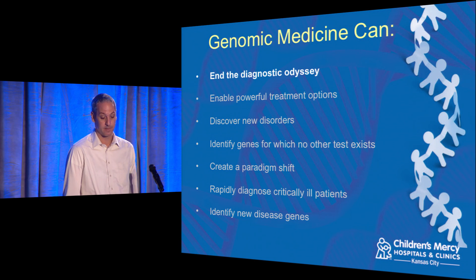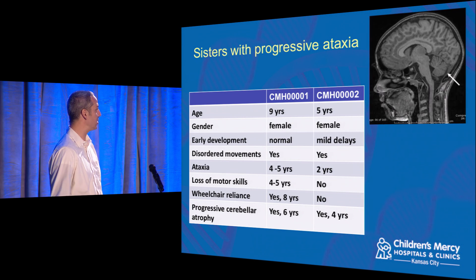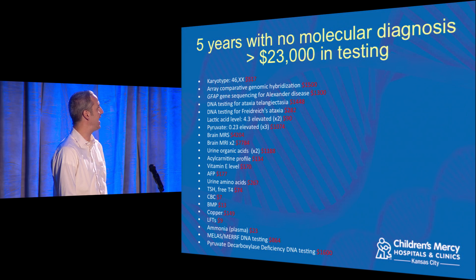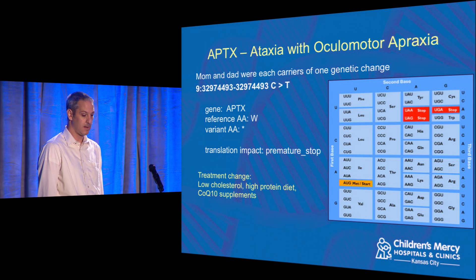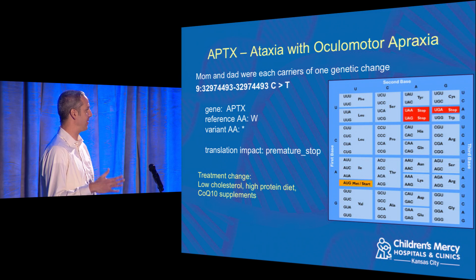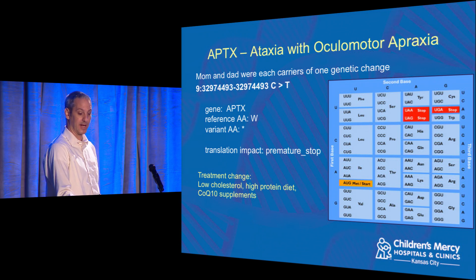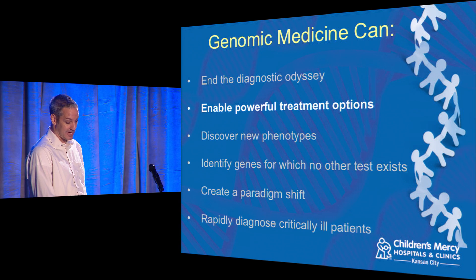Genomic medicine can end the diagnostic odyssey. Our very first two patients were a pair of sisters with ataxia — loss of motor control. By the time they reached us, they'd had five years of testing and $23,000 of tests with no answer. We did exome sequencing and found they had a compound heterozygous mutation of the APTX gene. Their mom and dad were each carriers of one genetic change; both daughters inherited a change from each parent, resulting in a stop codon — the protein was not fully produced. Knowing the affected gene, we were able to suggest a treatment change: a very low-cost dietary supplement, and sure enough, they started improving.